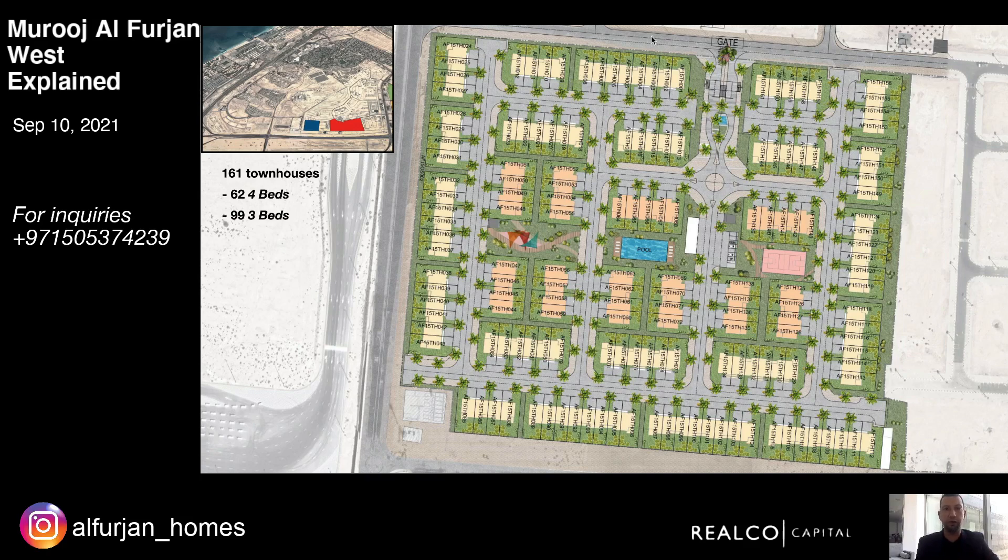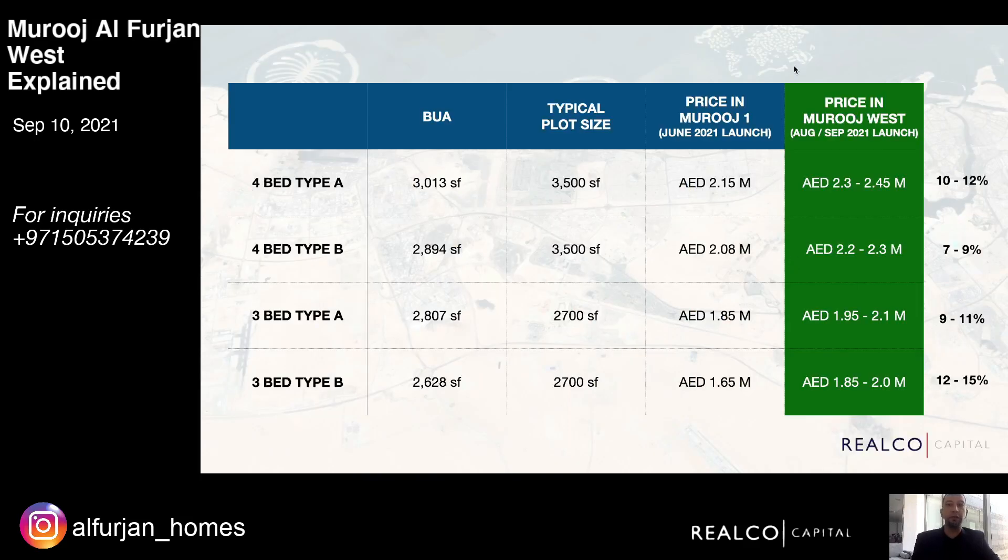Mujil Al Forjan West phase two was launched three days ago and is 98 percent sold out — about 20 units left. There are 161 units, one entrance point, and it's a much smaller master plan. Looking at the prices and comparing them to the original townhouses launched in June, they've increased by around 10 percent on average. Four-bedroom units in these phases are priced between AED 2.2 to 2.45 million depending on location, and three-bedrooms range from AED 1.85 to 2.1 million.